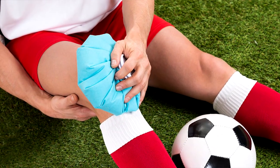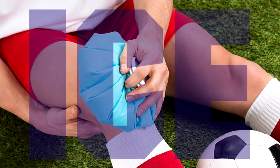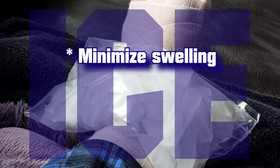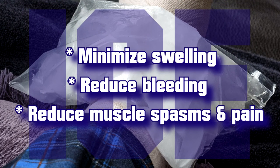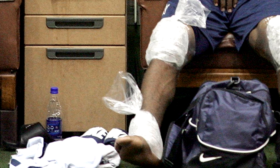Ice treatments are most commonly used for acute injuries. If you have had a recent injury, say within the last 48 hours, where swelling is a problem, you should be using ice. Ice packs can help minimize swelling around the injury, reduce bleeding into the tissue, and reduce muscle spasms and pain. Ice packs are often used after injuries like ankle sprains or hamstring strains. Applying an ice pack early and often for the first 48 hours will help minimize swelling.